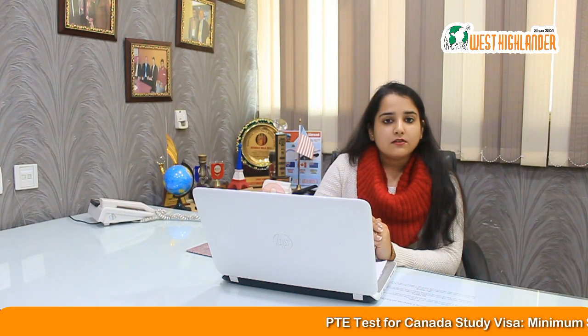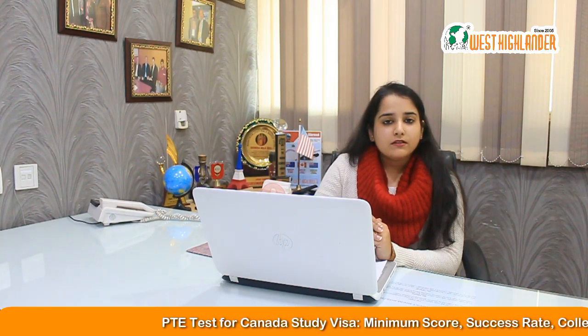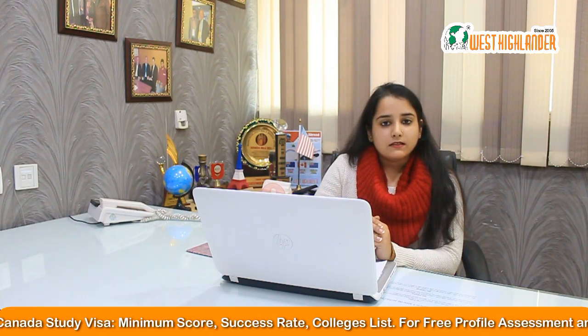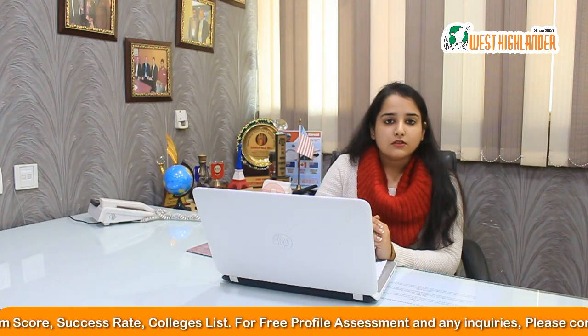The third question that we most often receive is: what is the success rate of PTE exam score for Canadian study visa? Well, my friends, both IELTS and PTE scores are equally received for Canadian study visa. There is no such difference or differentiation for both the exams. It's only in the case of STS applicants where you need an IELTS score.